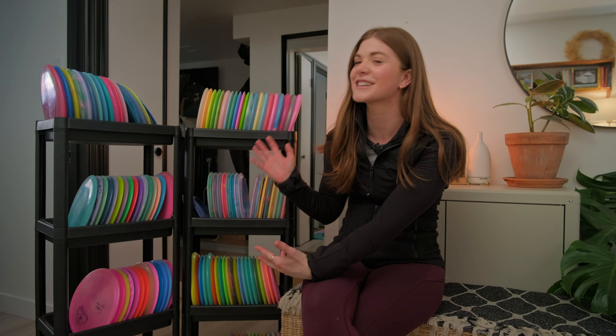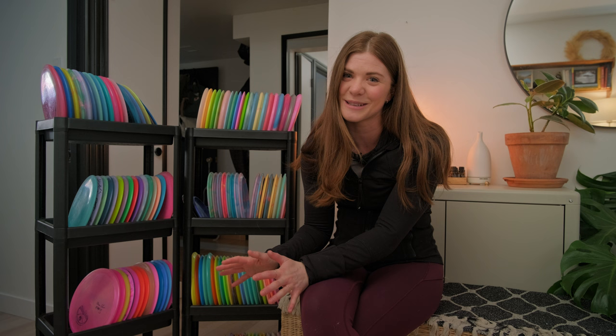Hello friends and welcome back to my channel. My name is Jo Henderson from Jo Henderson Disc Golf. I'm here today to show you my entire disc golf disc collection. I can't wait for you guys to see what I have. Buckle up, this is gonna be a long one.